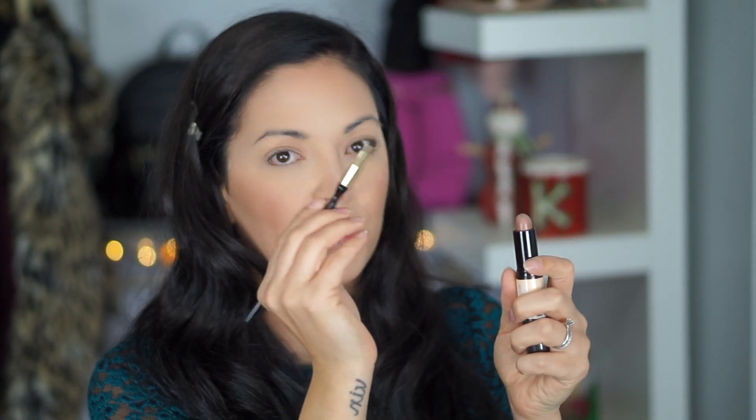I'm also going to take the NYX Wonder Stick that I used to contour and just fill in my brows a little bit with it, because you could do that. Just take an angled brush that you'd normally do your brows with, get a little bit of the product on there, and then just fill in your brows how you normally would.